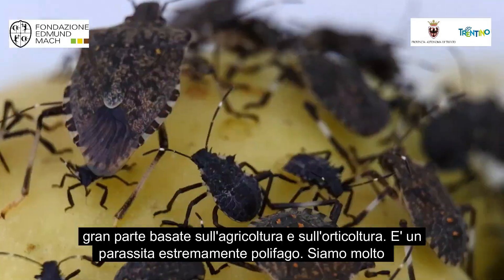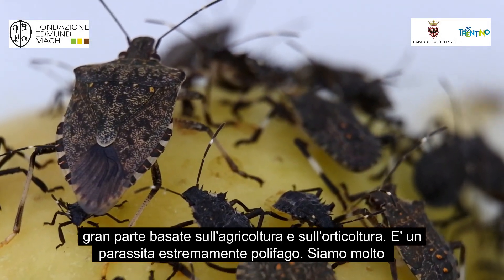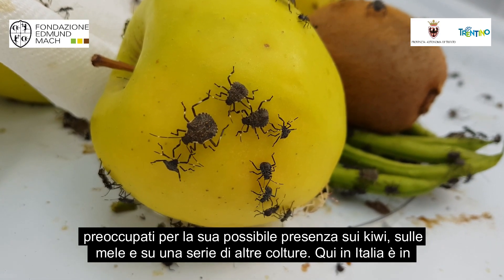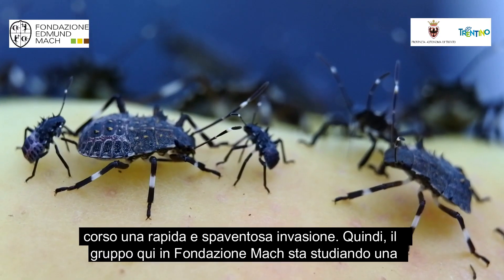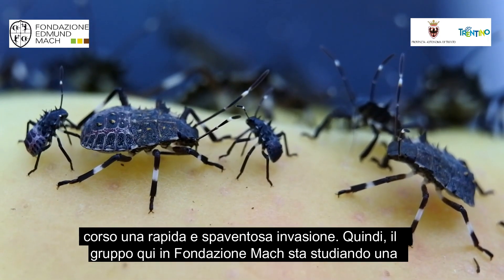This is a very threatening pest for New Zealand because our industries are largely based around agriculture and horticulture, and this pest eats everything. We're very worried about its impacts on kiwi fruit, for example, as well as on apples and a range of other crops. And here in Italy it's going through an outbreak — it's scary to watch.